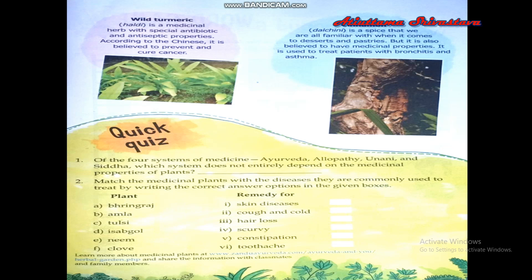Now let us see the medicinal properties of some other plants and how they are used as a remedy for many kinds of diseases. Bhringraj is supposed to be a remedy for hair loss. Amla is good for patients suffering from scurvy.